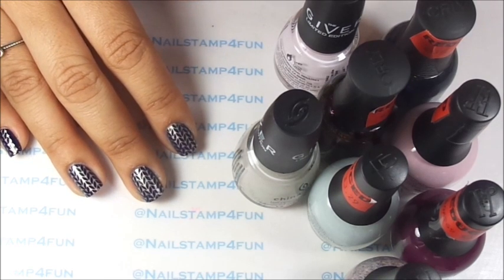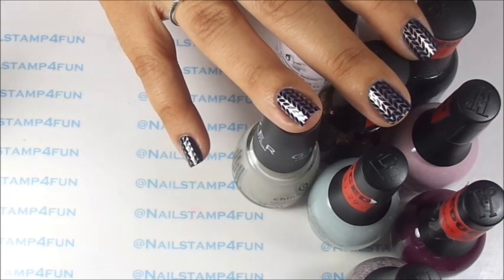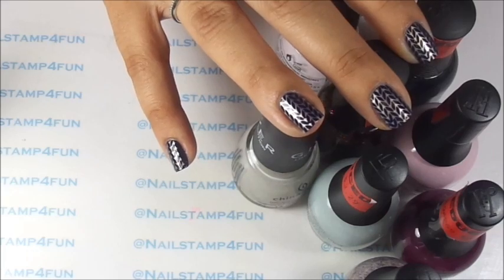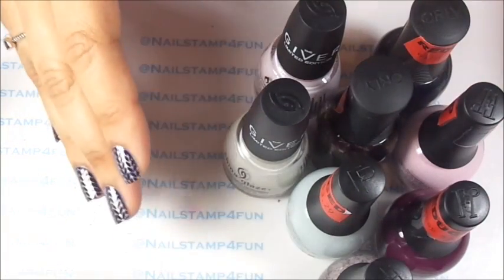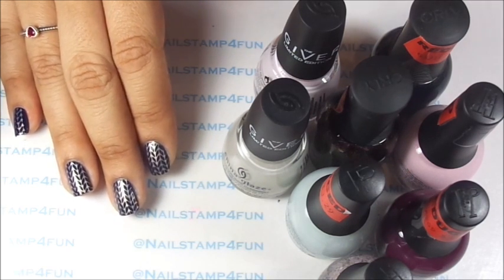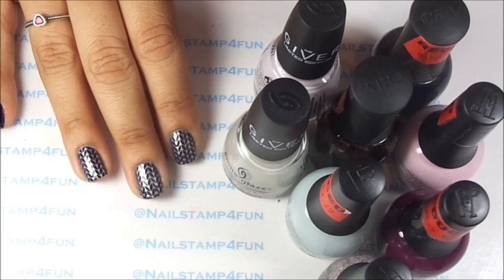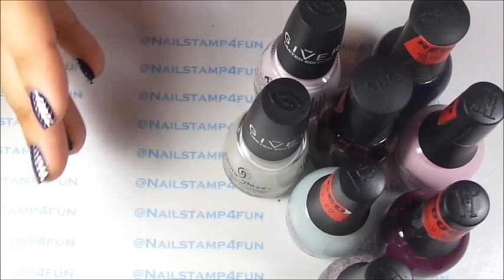They are giving an additional 50% off their red tag items, and the red tag items are nail items and styling tool items. We want to know about the nail items. So if you have Sally's nearby, you definitely want to go and check to see what they have and get some goodies. I'm going to show you guys what I got and I want to tell you what collections are on clearance at Sally's to let you guys know what to look for.